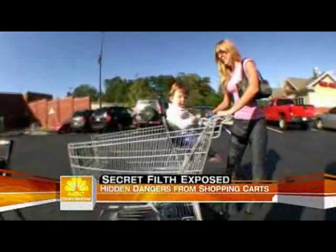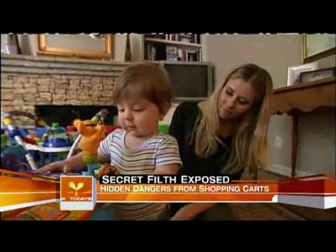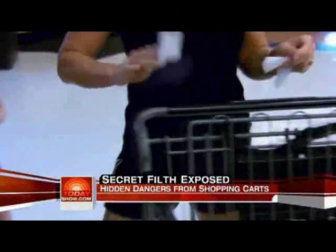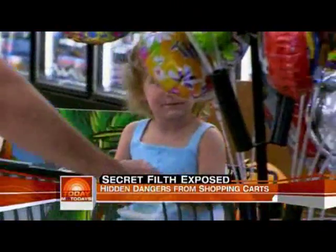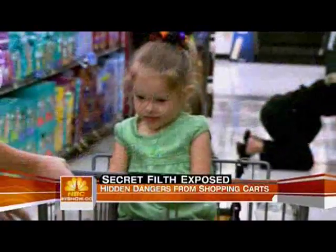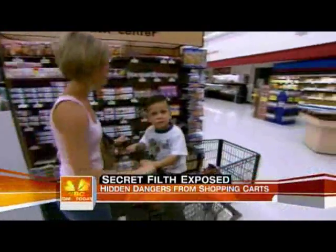Maria Creasy's cart was among those containing E. coli. It is upsetting to see those results — I would not want him to pick it up. Many stores now provide antibacterial wipes next to the carts, and in Phoenix, this Bashas' grocery has taken its war against germs even further. Secret filth exposed, as consumers look for a less risky ride through the aisles.